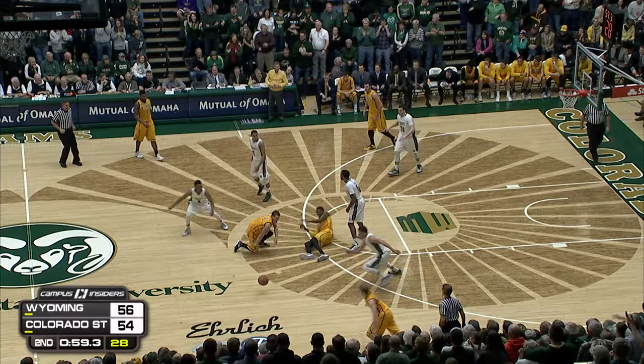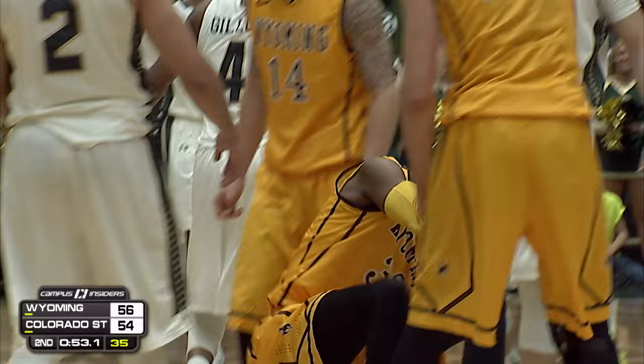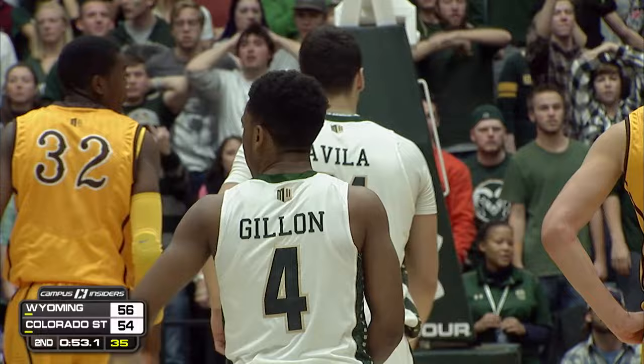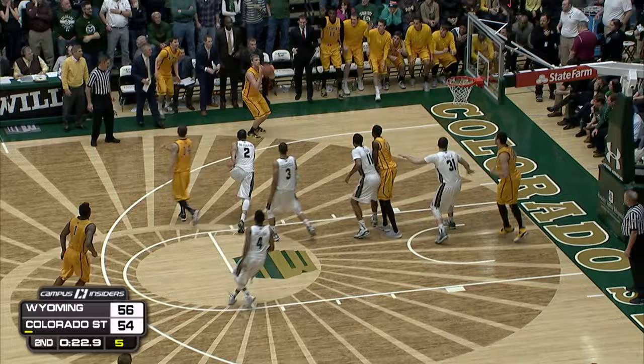Colorado State can obviously play this possession out — plenty of time. To force a turnover just like that. Gilliam comes away with it. McManaman — we've got a tussle here. And just as we talked about, there's the possession arrow in Wyoming's favor. Larry Eustace going nuts, trying to get a timeout called before the jump ball situation. Colorado State players did not have the awareness to get that called on the floor. Guarded by Clavel — just 1-for-4. Bottled up. McManaman.